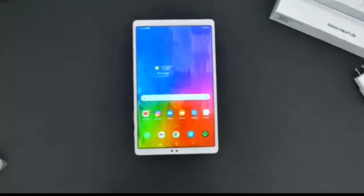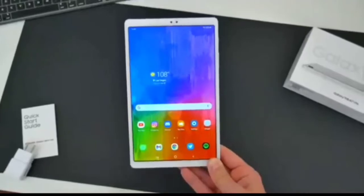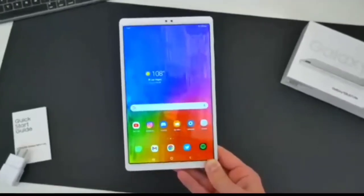Hello, welcome to my channel Unique Gadgets Buzz. Friends, I always try to show you different gadgets which are very essential for your daily life.